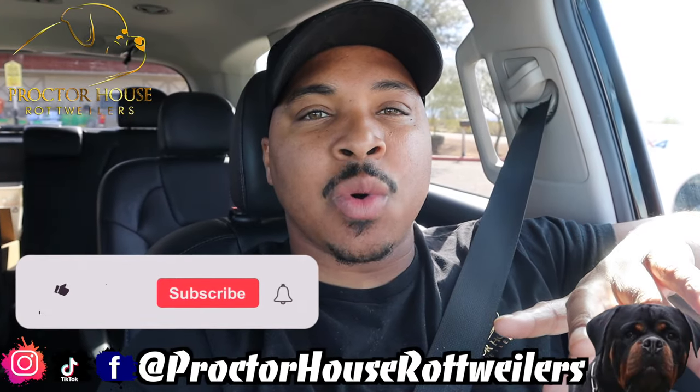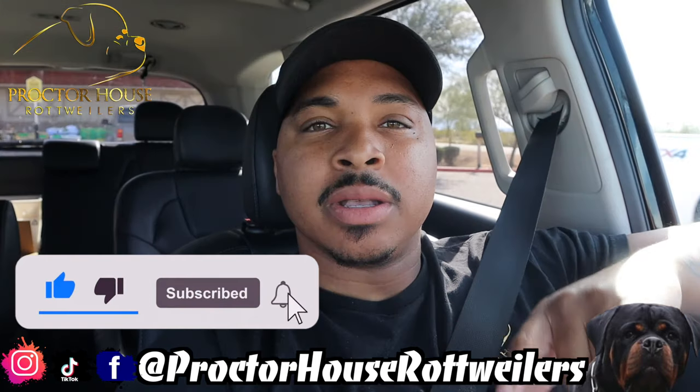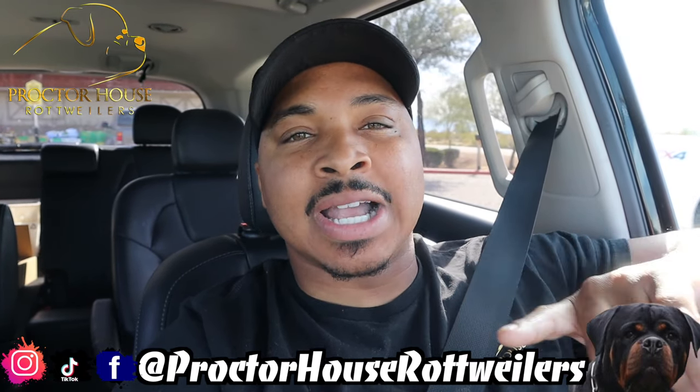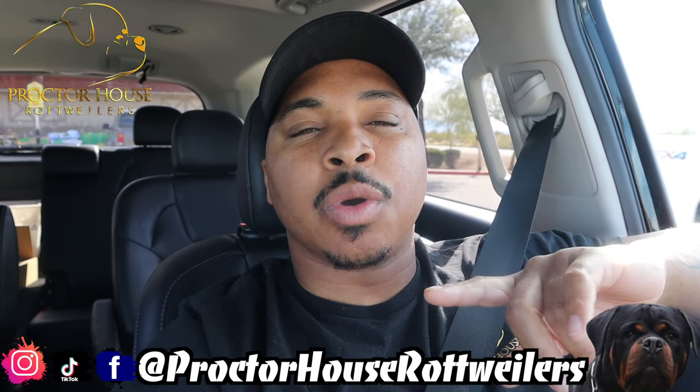I've received a couple requests to do a video on this topic, and I think right now is the perfect time. Since my boy Simba's popularity is going up and he has a few litters on the ground now, I think it's the perfect time to go over what to expect during a stud service with Proctor House Rottweilers.